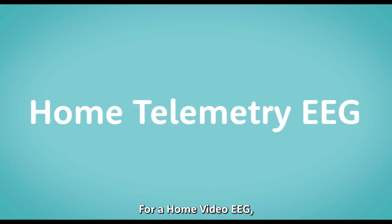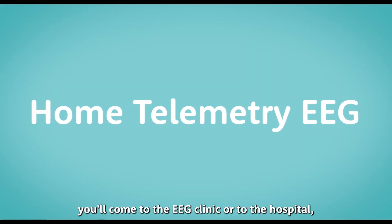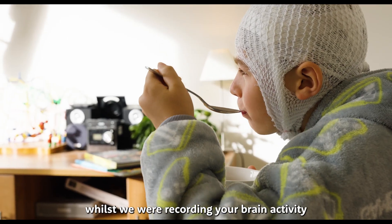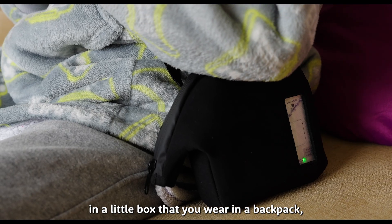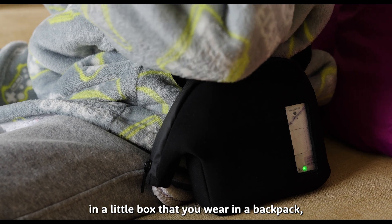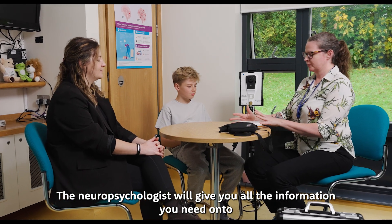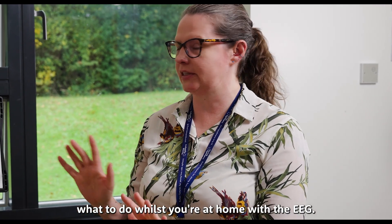For a home video EEG, you'll come to the EEG clinic or to the hospital and have all the electrodes applied. You'll then be able to go home whilst we're recording your brain activity in a little box that you wear in a backpack. You may also be given a video camera. The neurophysiologist will give you all the information you need on what to do whilst you're at home with the EEG.